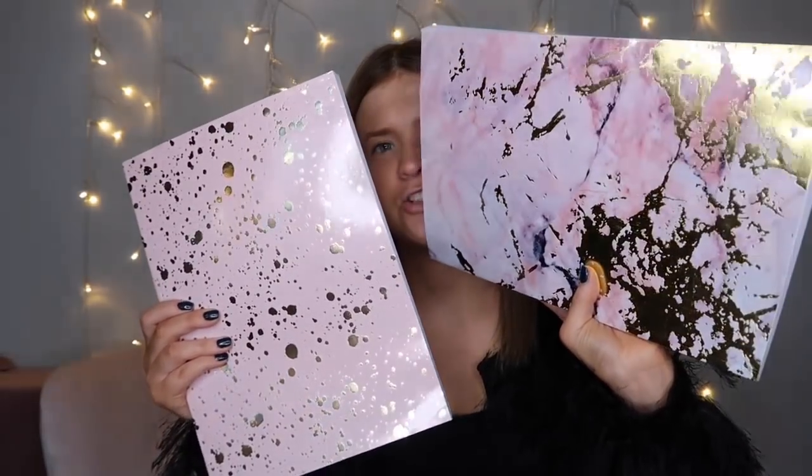Last but not least, I got these really nice rose gold notebooks — they're just gorgeous. Two light pink notebooks with rose gold speckles all over them. I'm going to use them as my YouTube video planning books and for writing down things I need to get done. I think that one is probably my favourite — it's so beautiful. For one pound each and they're actually lined inside, which I prefer — that is perfect.